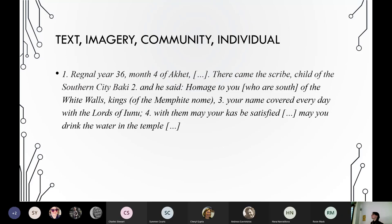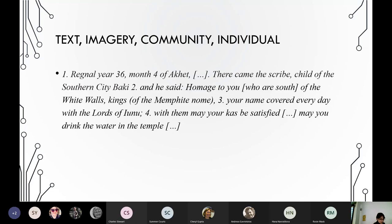At Dahshur, it is the existing primary decoration that is drawn into this performance of the royal cult — a performance done by people who would normally not participate in royal veneration in their own time, people who were probably not high enough in the social hierarchy to do so.